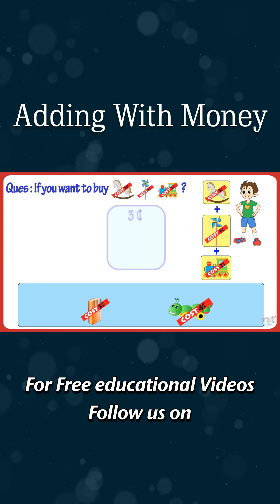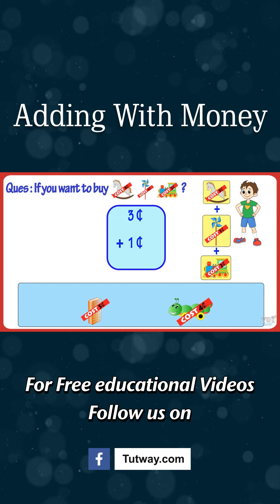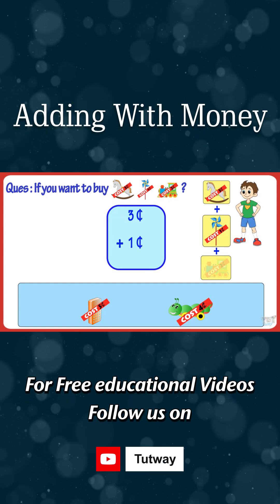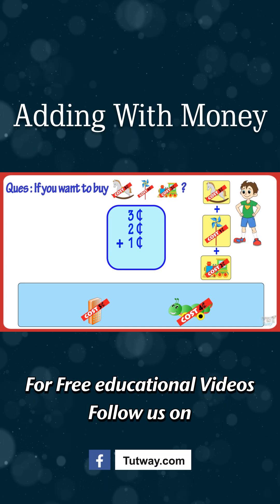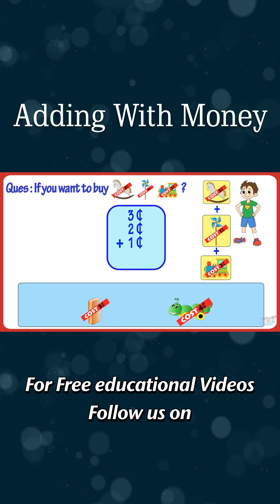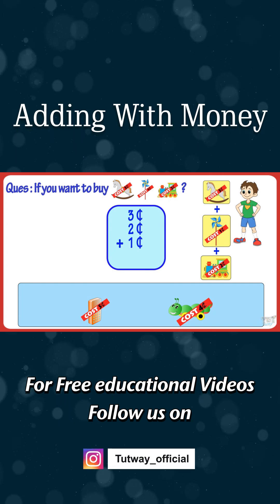Horse is for three cents, fan is for one cent, and this engine toy is for two cents. So, we will be adding these three to get the amount we have to pay.